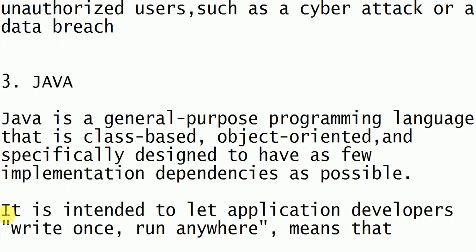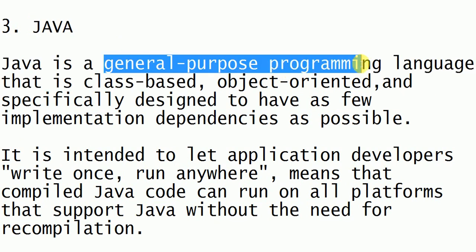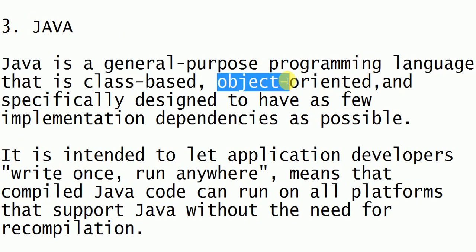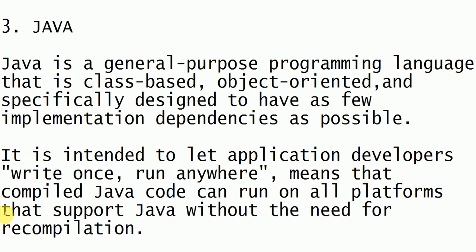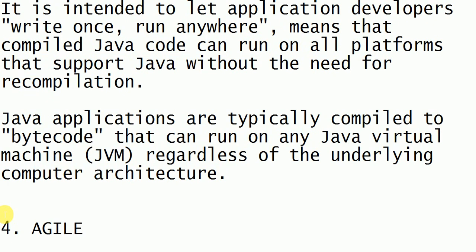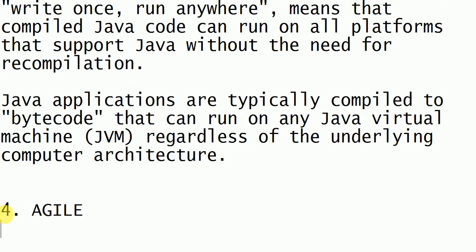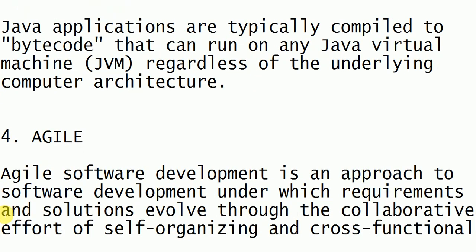Next is Java. Java is a general purpose programming language and it has the concept of OOP. Java is very popular because it has the tendency to write once and run anywhere, any number of times. Once we write the code, we can run it on all platforms.